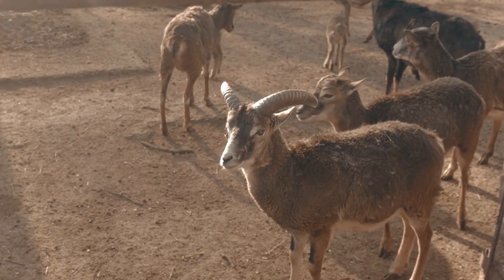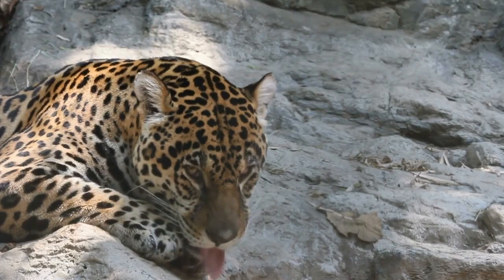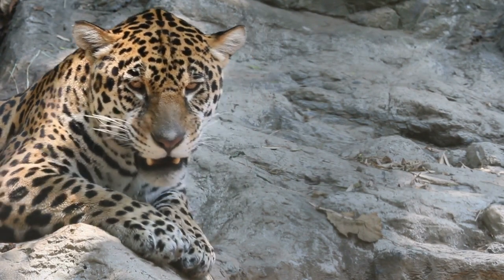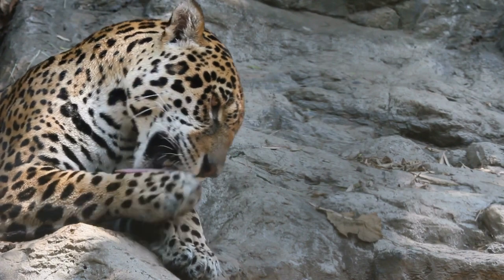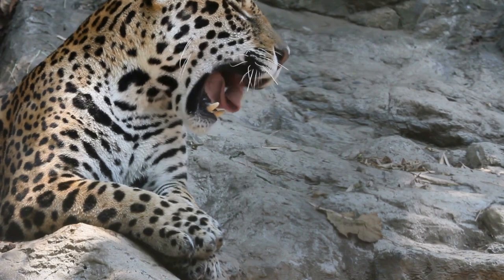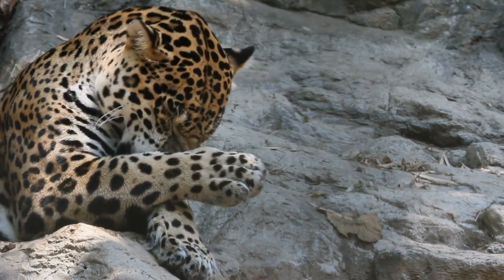Addax nasomaculatus, or the twisted-horned antelope, is the largest native mammal in the Sahara. The animal migrated in small herds throughout western Sahara, Mauritania, and Chad. Instead of drinking water, it filters moisture from grass and desert bushes. Its oversized hooves make it possible for this animal to move deftly over the liquid sand of the desert.